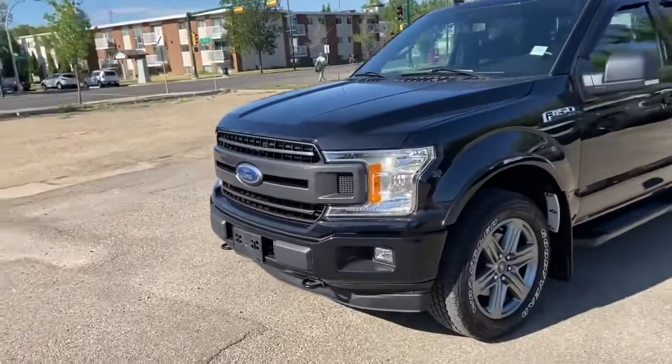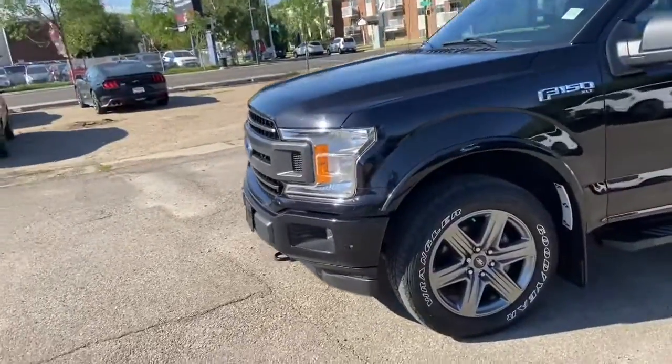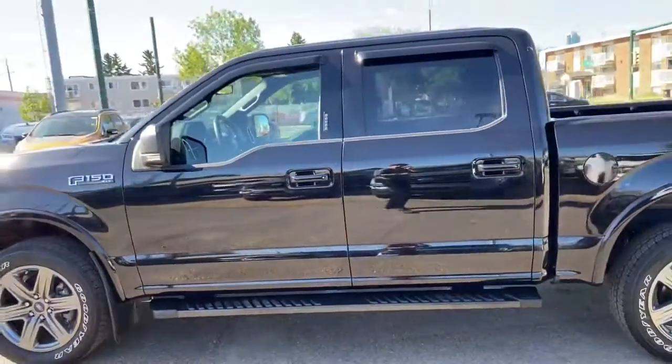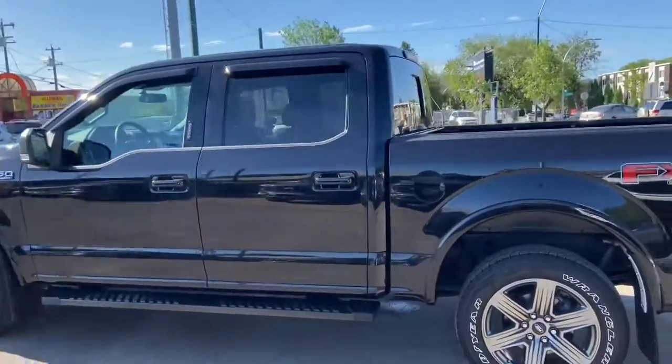On this truck you have halogen headlights with fog lamps and front tow hooks. We have alloy wheels and running boards. This truck seats a total of five passengers, with two in the front and three in the middle.